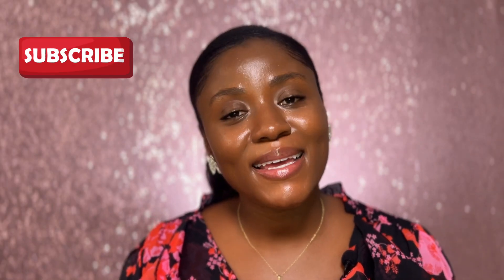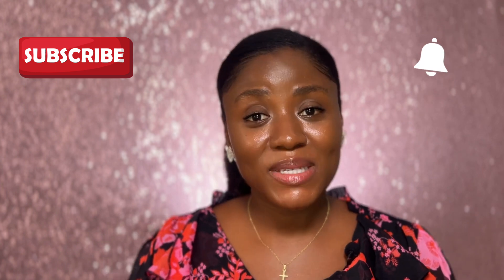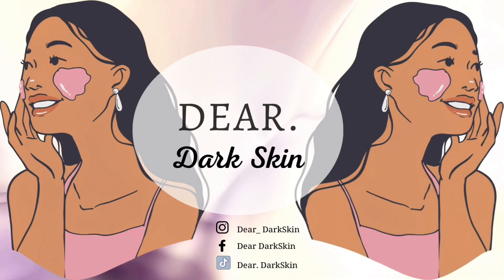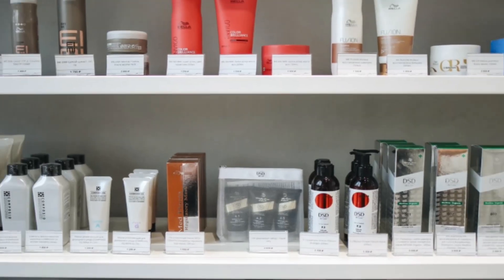Welcome back to Dear Dark Skin. Subscribe, like, share, and hit that notification bell so you're not missing out on all the fun I have for you this year. I'm Jackie Almofar. Most of us have that bottle tucked away in the cabinet way past its expiration date — but what really happens when we use expired skincare products? Let's break it down.